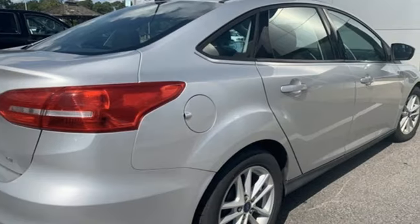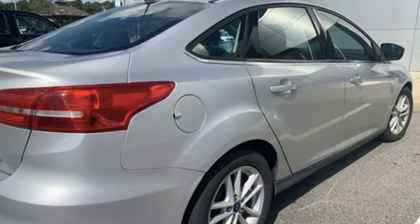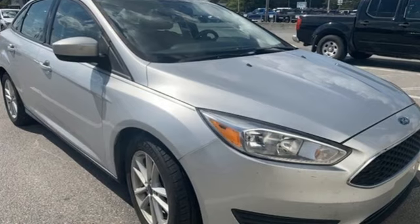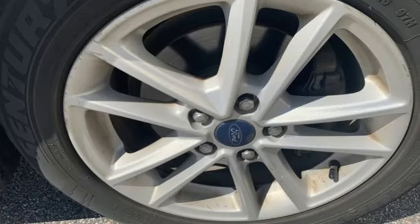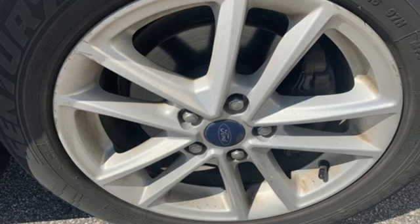Edmunds.com calls it a car that delivers a sophisticated day-to-day driving experience that's a big deal among compact cars. Ford is America's best-selling vehicle brand. Hurry in today and see it for yourself.